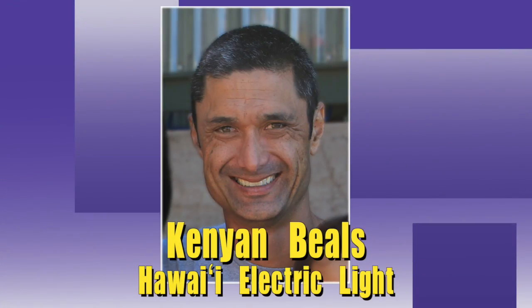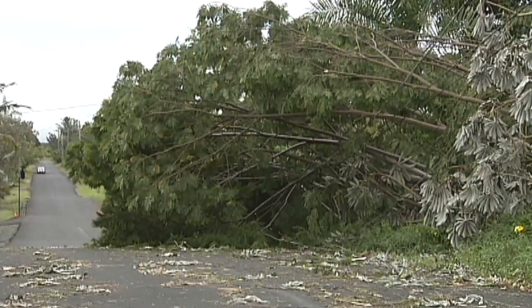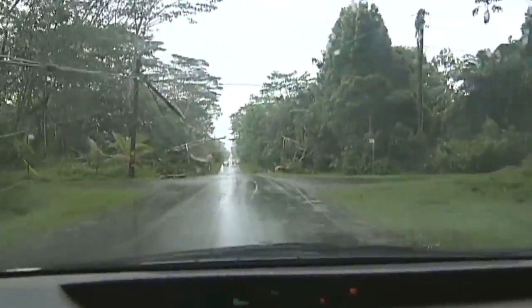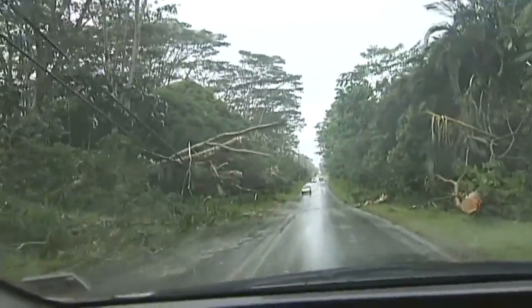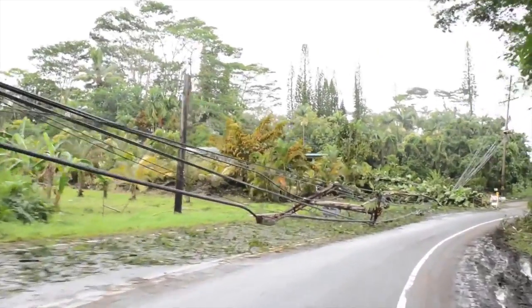Aloha, everyone. It's Kenyon from Hawaii Electric Light on the beautiful island of Hawaii. As Alan said, we hope we never encounter a storm strong enough to cause a power outage, but in the event that we do, the electric companies on Hawaii Island, Maui County, and Oahu have a plan and are prepared to safely restore power as quickly as possible. Here are some basic steps we take to safely restore power after a storm. Please keep in mind that every situation is different and each company has its own specific process.